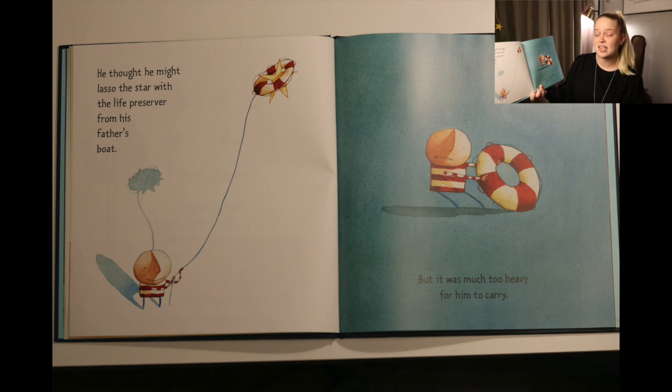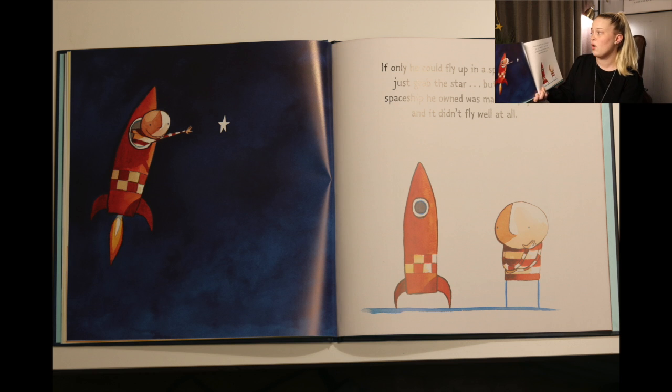He thought he might lasso the star with the life preserver from his father's boat, but it was too heavy for him to carry. If only he could fly up in a spaceship and just grab the star. But the only spaceship he owned was made out of paper, and it didn't fly well at all.